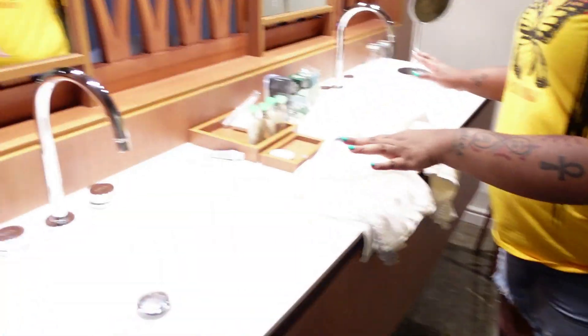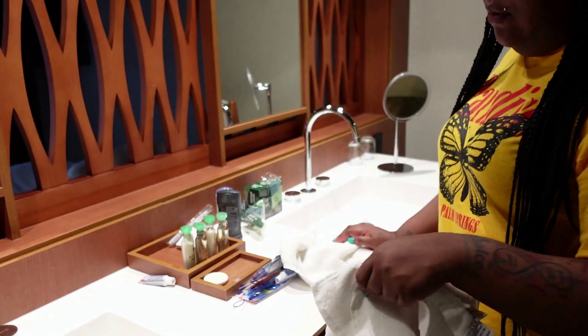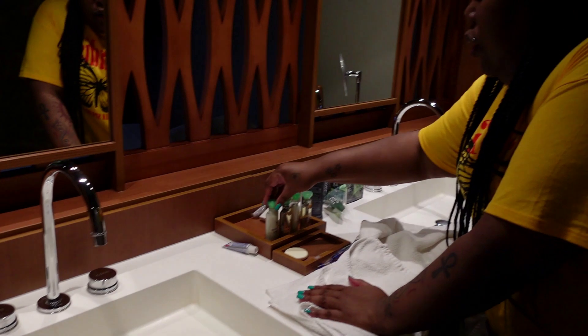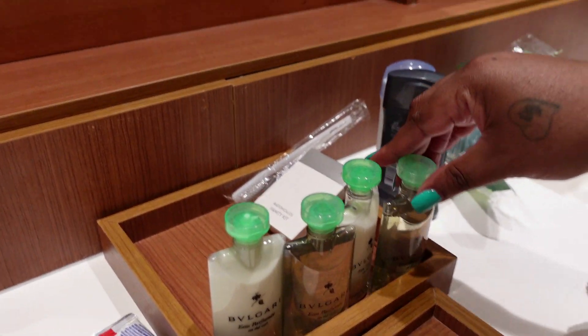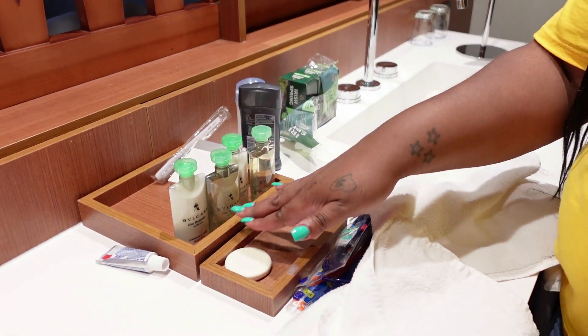Right behind us is the bathroom. In the bathroom we have a double vanity sink — they just came and gave us some extra washcloths. We have a double vanity sink with these products. I can't pronounce it, but this is the upgrade for being a part of the Excellence Club, so they upgrade and give you these products.